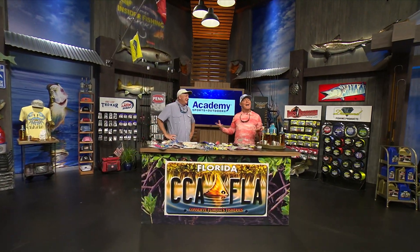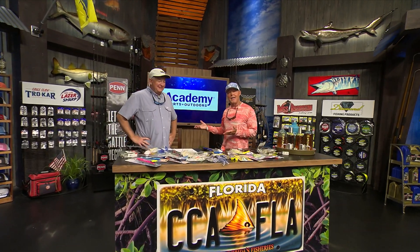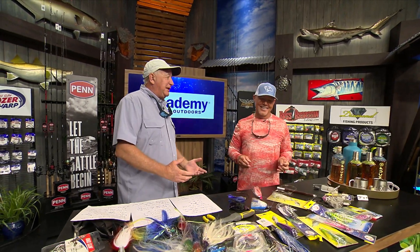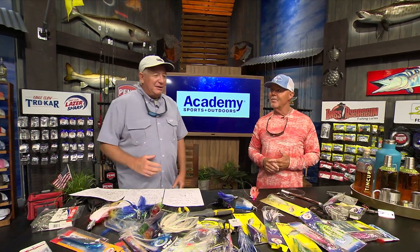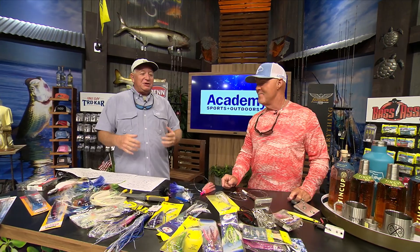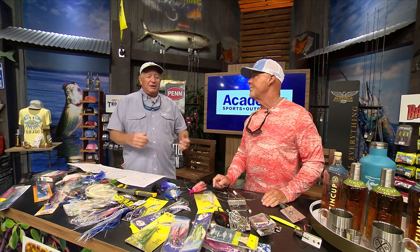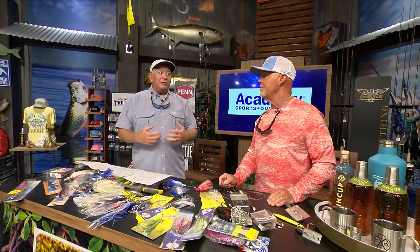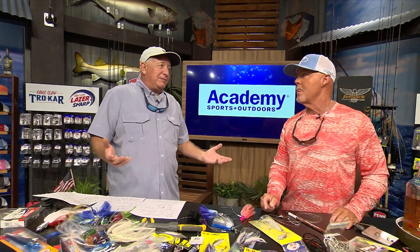We're back at the CCA Workbench for Academy Sports and Outdoors Rigs and Techniques. We're talking about dolphin this week — the world's greatest sport fish, in my opinion. Mainly because we can eat them. The dorado is a great fish because he jumps, goes crazy when you hook him, and is a beautiful fish — he can be red, green, blue, black, and all different colors in between. They're readily available, there's a lot of them, they grow really fast, and they can get big. That's why they're the best game fish.